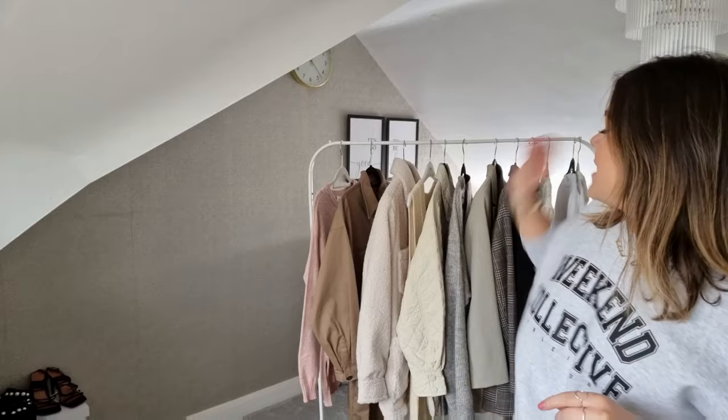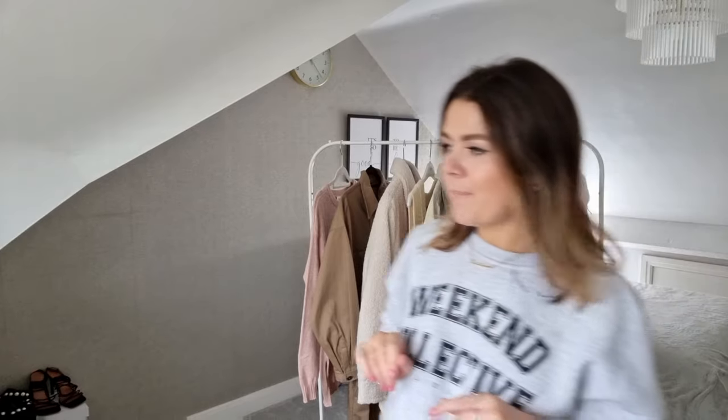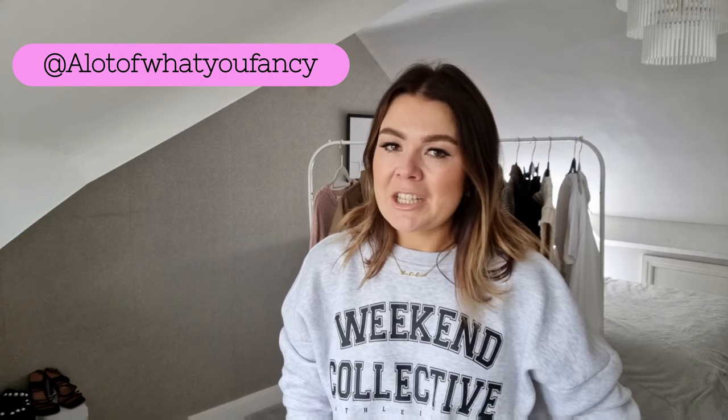Hi everybody, welcome back to my channel. It's been about three months so that's a slap on the wrist for being a rubbish YouTuber. But today I'm bringing you a 'what's new in my wardrobe' video with plenty of different places — TK Maxx, Primark, H&M, vintage, and Asda as well. There's a bit of a color theme; I've been picking up a lot of creams and beiges at the minute.